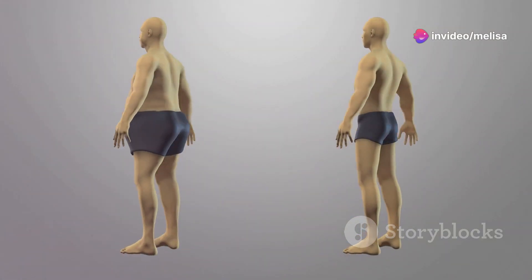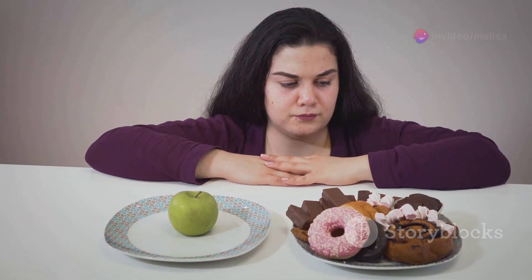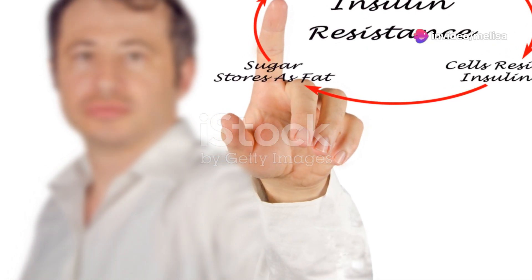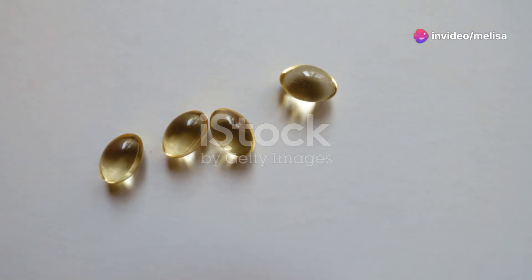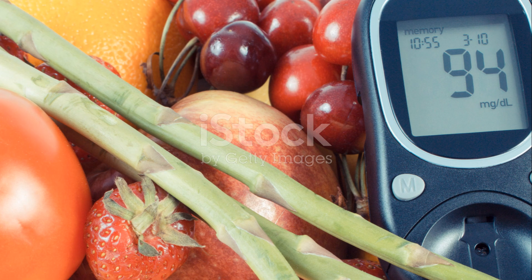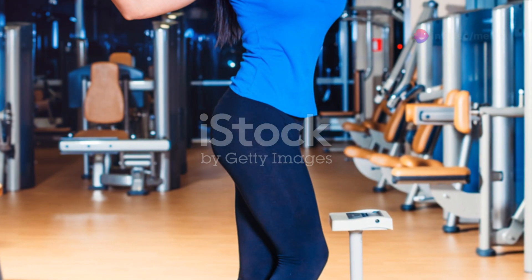Let me tell you how Sugar Defender has transformed lives. Take Sarah for example. She struggled with her blood sugar levels for years, trying everything from strict diets to intense workouts, but nothing seemed to work. Then she discovered Sugar Defender. Within just a few weeks she noticed a significant improvement in her blood sugar levels, and as a bonus she started losing weight too.